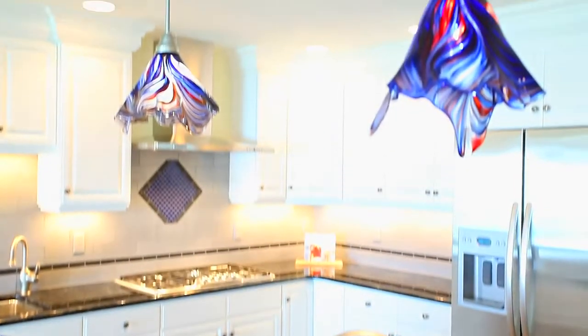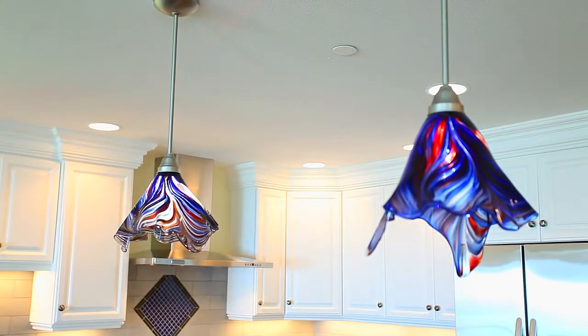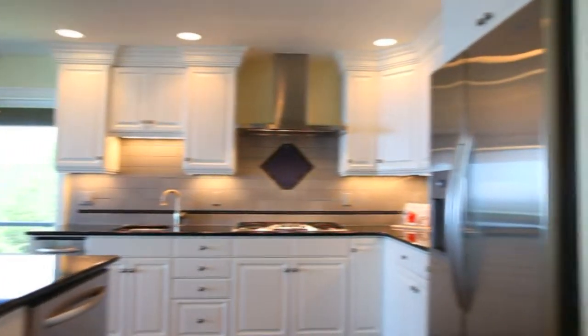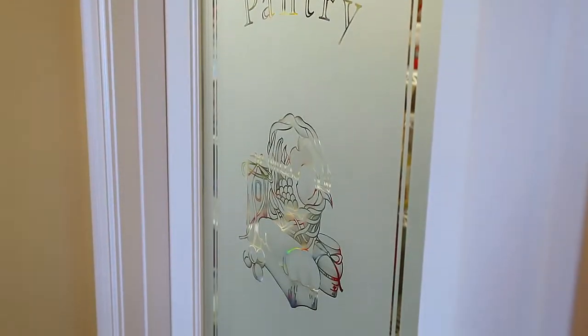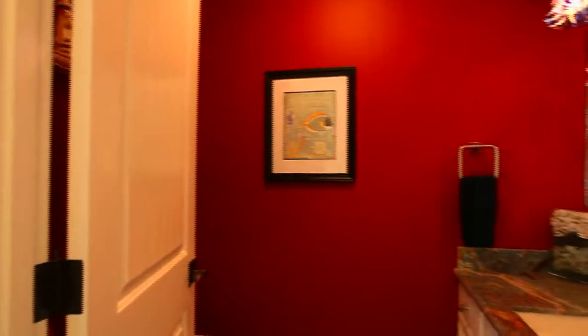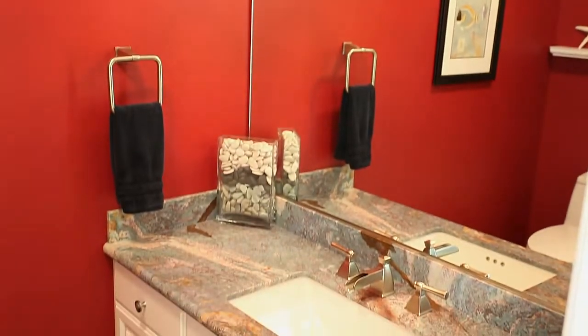Along with granite countertops, you'll find hand-blown glass lampshades created by a local artist. You'll also find artistic flair in the glass etchings to the walk-in pantry and to the laundry, and in the powder room the premium and rare Van Gogh granite.